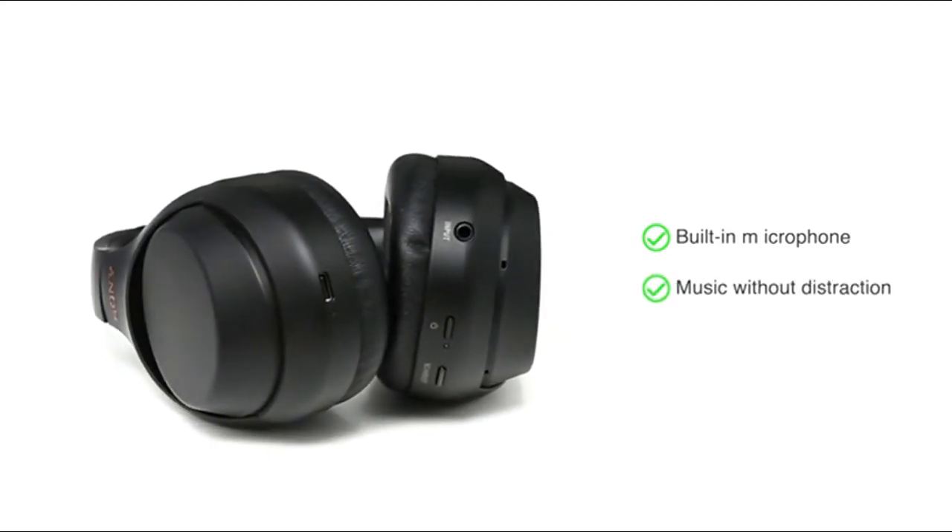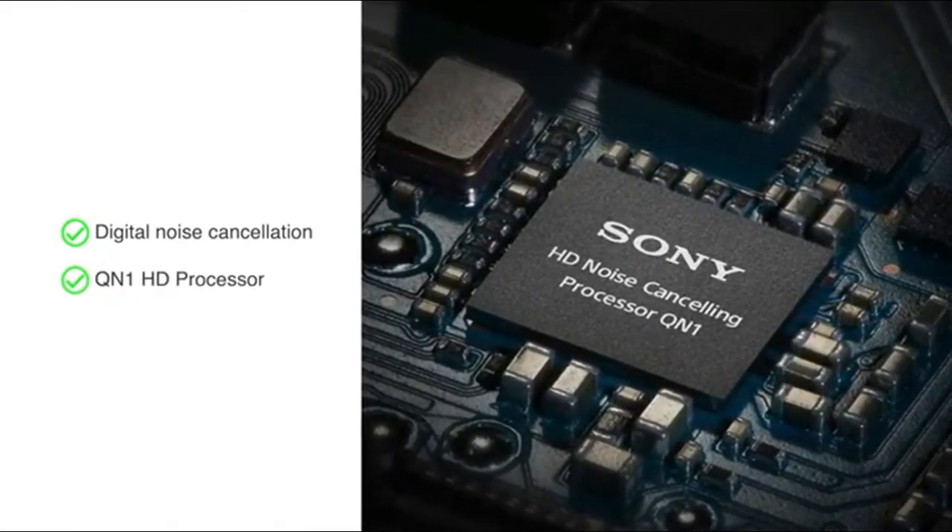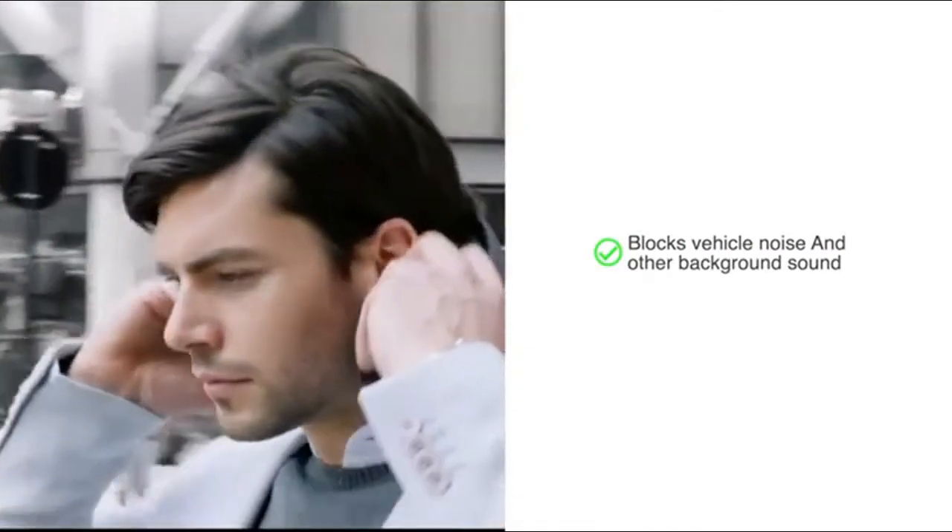Enjoy your music without distraction with digital noise cancelling provided by the QN1 HD processor, that effectively blocks out vehicle noise while travelling, voices, and other background sounds.